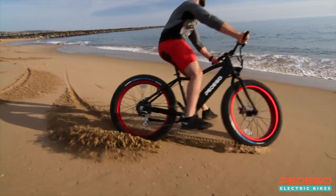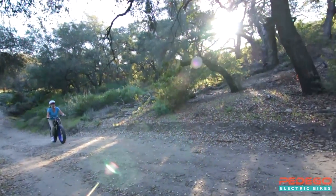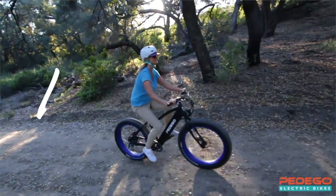The Pedigo Trail Tracker is extremely fun to ride, and it opens up a whole new world of exciting off-road adventures. I invite you to find a dealer and try one for free. Discover for yourself all the joy of riding a Pedigo electric bike. Hello, fun!